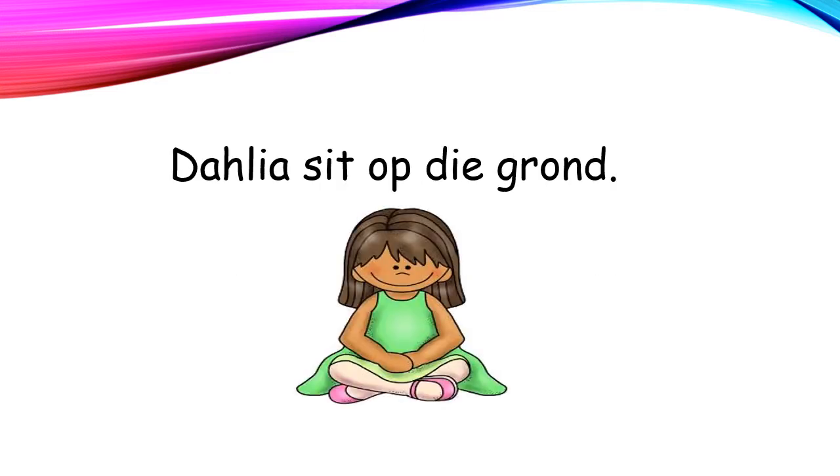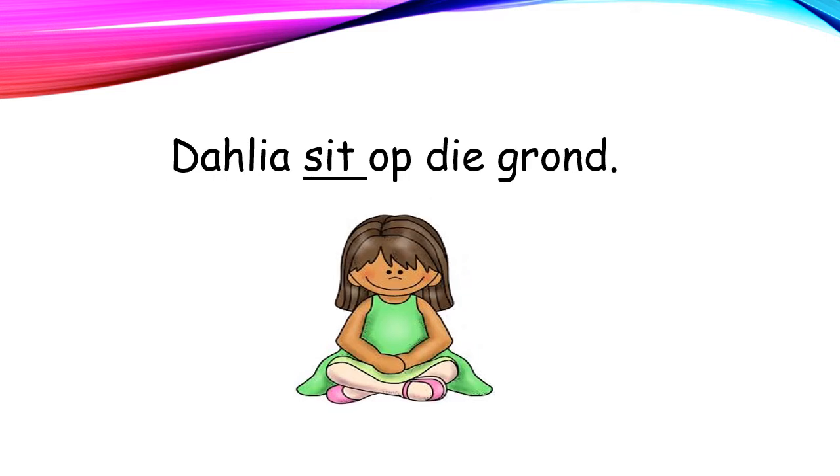Dahlia zit op die grond. Dahlia sits on the ground. Now, you have to tell us where is the verb in this sentence. Die werkwoord hier is sit. The verb here is sit.